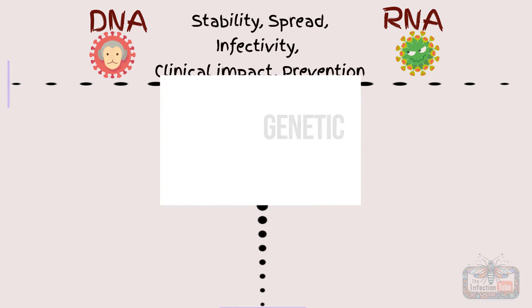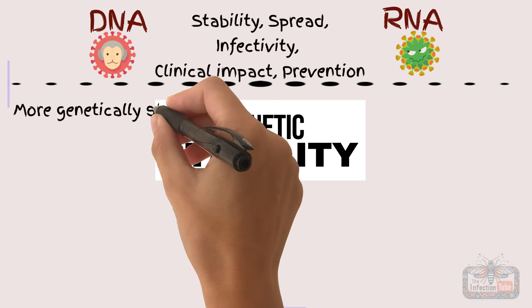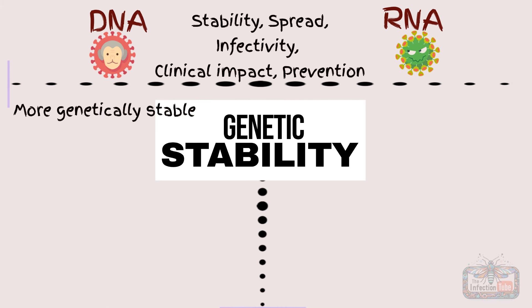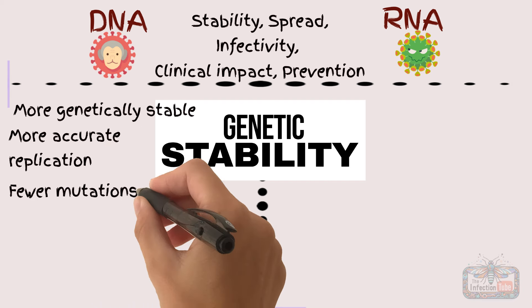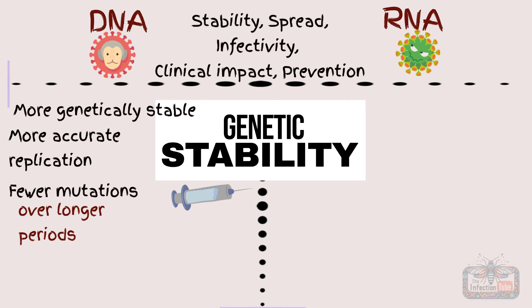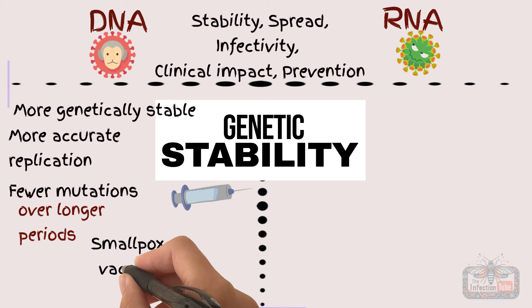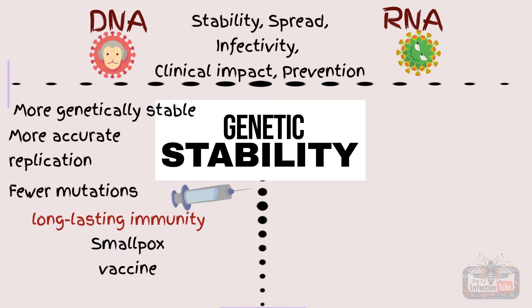If we talk about genetic stability, DNA viruses are generally more genetically stable. Their double-stranded DNA allows for more accurate replication, resulting in fewer mutations. This stability means that once a vaccine or treatment is developed, it remains effective over longer periods. For instance, the smallpox vaccine has provided long-lasting immunity against monkeypox due to this stability.